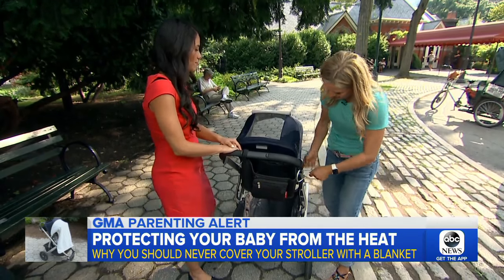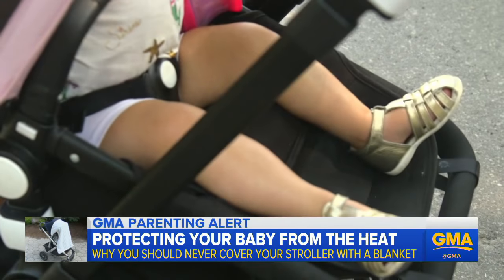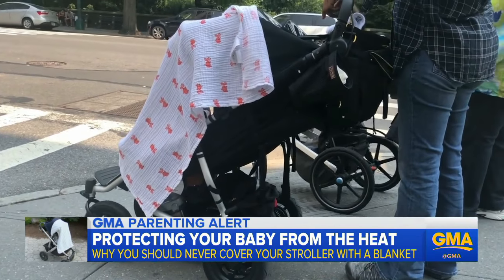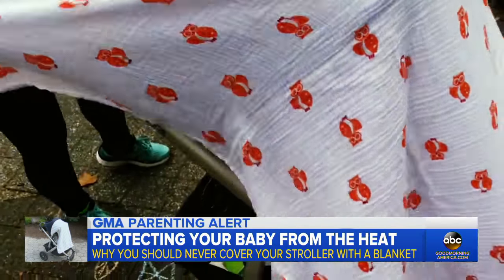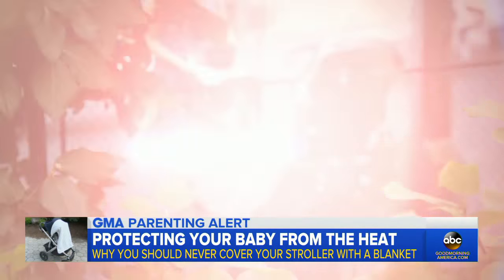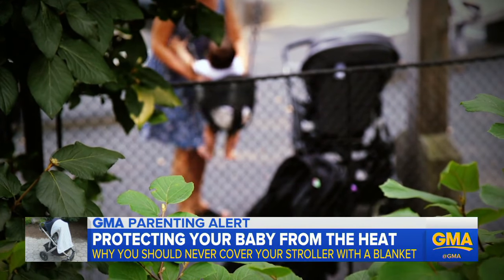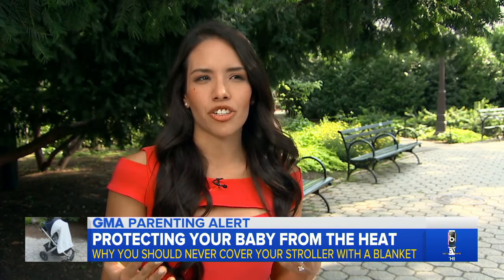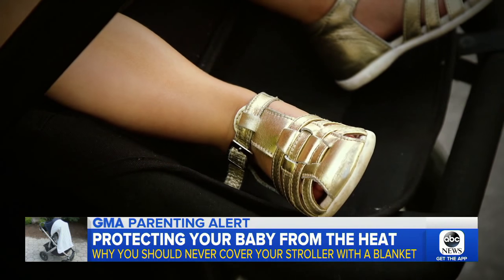Pediatrician Edith Bracho-Sanchez says there isn't an exact temperature that will cause a child to overheat, but it's never a good idea to cover a stroller with a blanket. Babies are not able to regulate heat as well as adults do. While we don't know how many children overheat from being covered in strollers, it's important to remember that heat rash and even heat stroke can happen in a flash. The baby's going to start to get a little bit flushed, the heart rate's going to start to go up, and then they might start to just act confused and not be really with it.